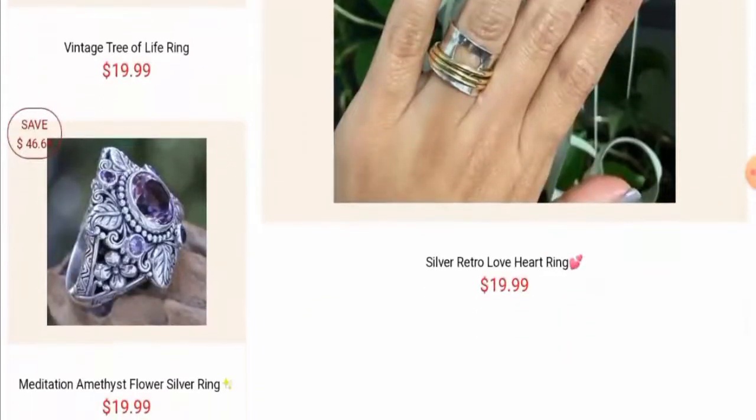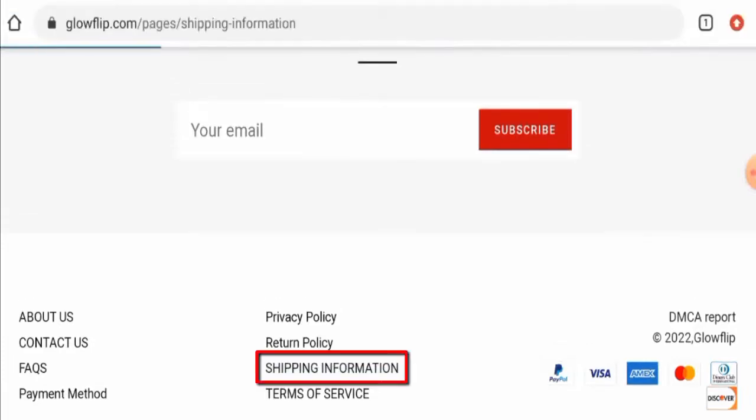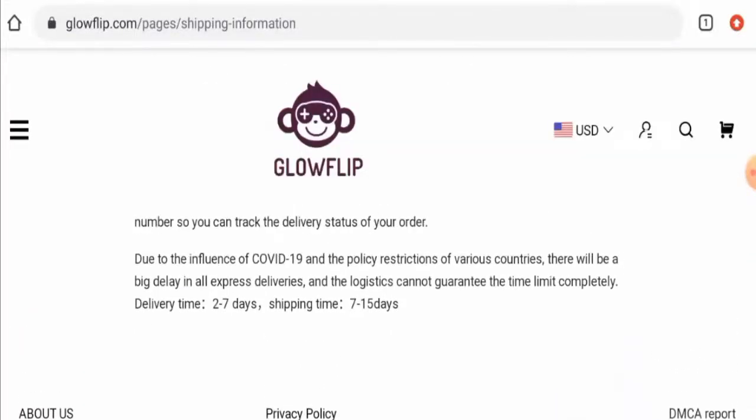Next, let's check the payment types. They accept PayPal, Visa, Amex, Mastercard, Diners Club, Discover, and so on. Regarding shipping info, the delivery takes two to seven days and the shipping takes seven to fifteen days.